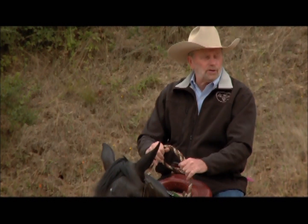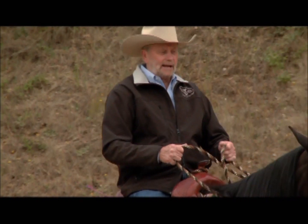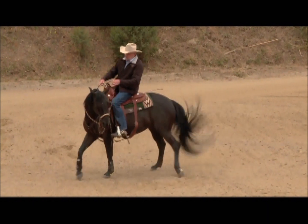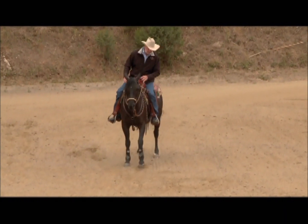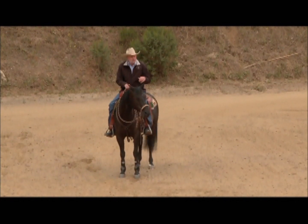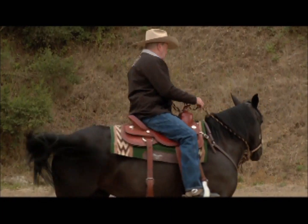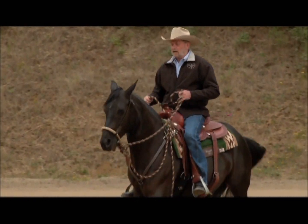I'm going to show you a little something that you can do. If I back up my horse and it locks up, what I'm going to do is move the hind end around and ask with a soft cue to break up that movement. In other words, I'm putting energy into the feet — get the feet moving, then ask.